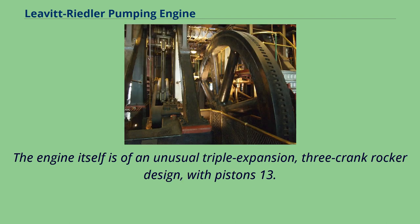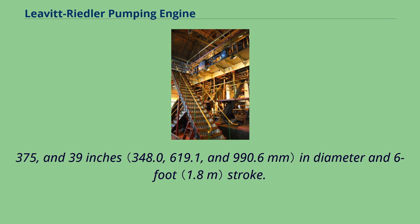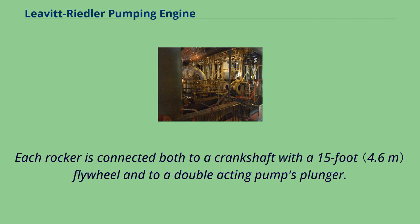The engine itself is of an unusual triple-expansion, three-crank rocker design, with pistons 13, 24, and 39 inches in diameter and a 6-foot stroke. Each rocker is connected both to a crankshaft with a 15-foot flywheel and to a double-acting pump plunger.